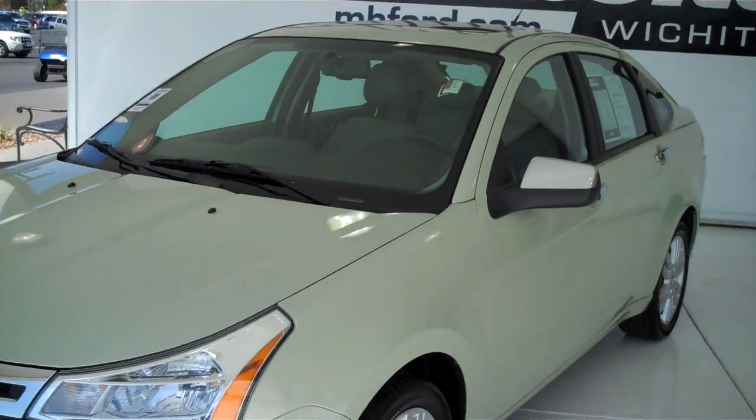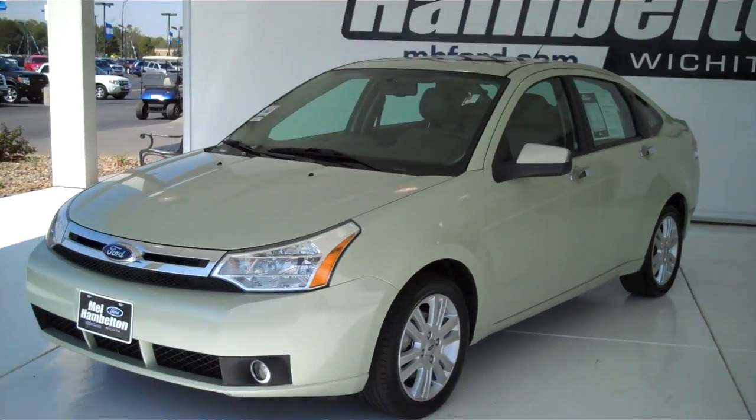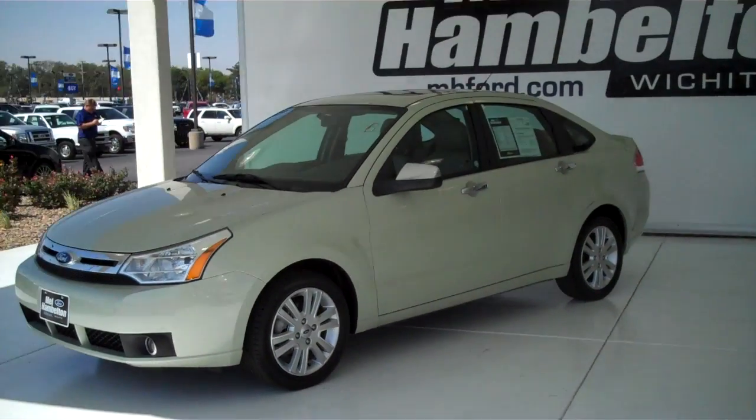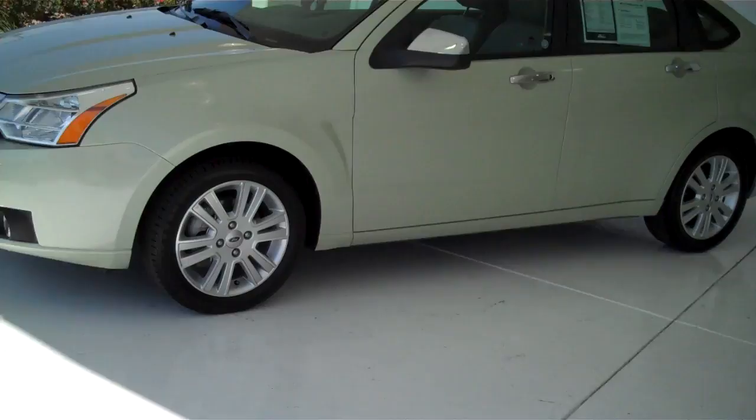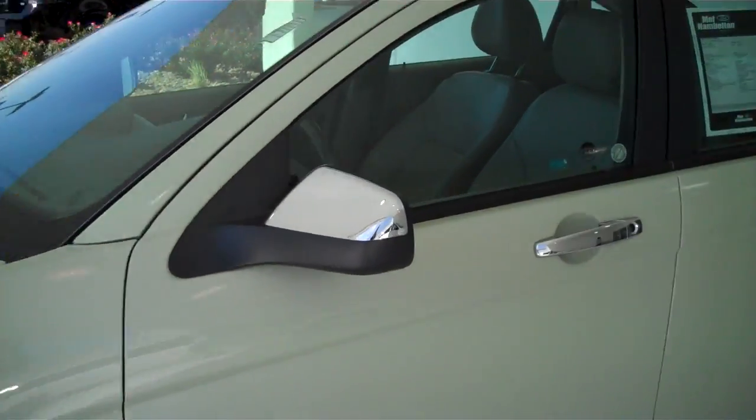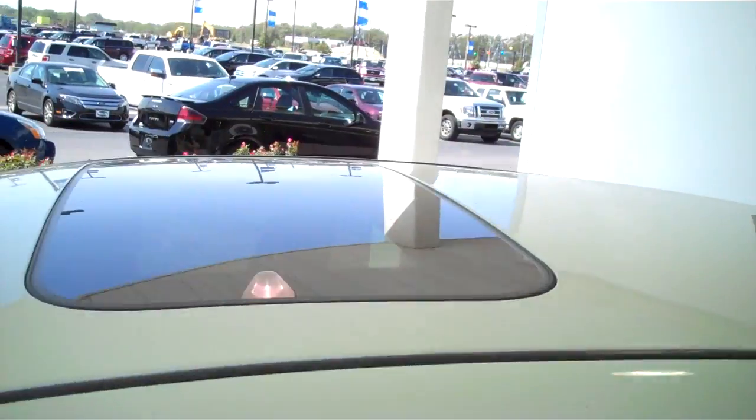Here we have a 2010 Ford Focus, Lyman color, very good looking car in person. It does have the alloy rims, chrome tip mirrors and door handles, sunroof.